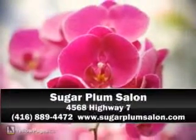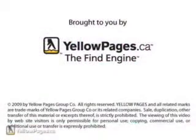Your hair will grow finer and lighter, and will eventually lead to permanent hair removal. Sugar Plum Salon.